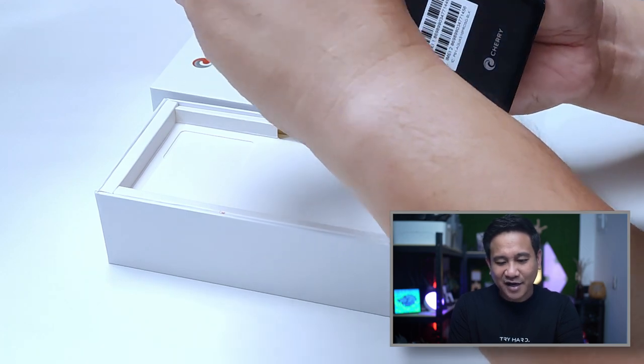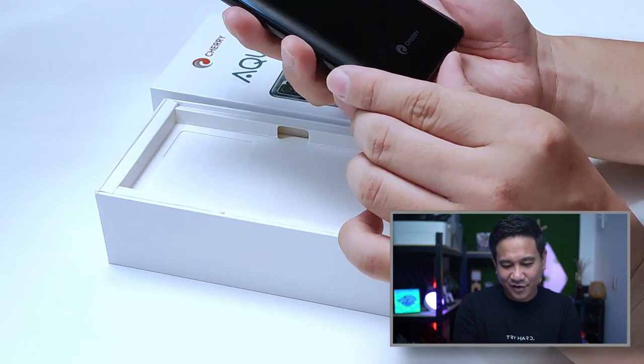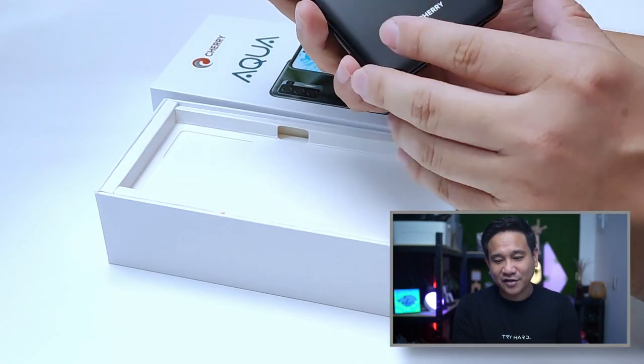The Cherry Mobile branding is still there on the device. But at least the design is something closer to how some of the international brands are designing their smartphones.